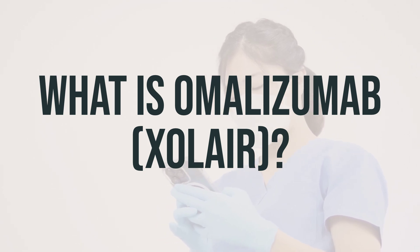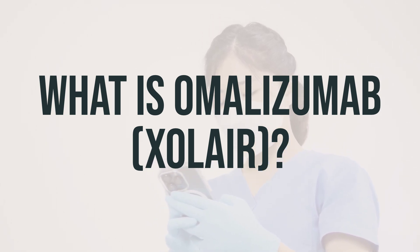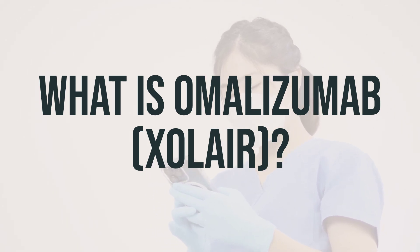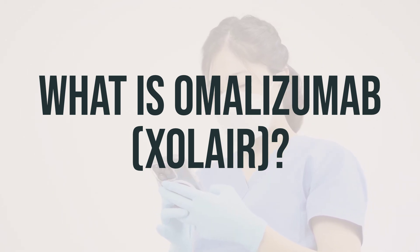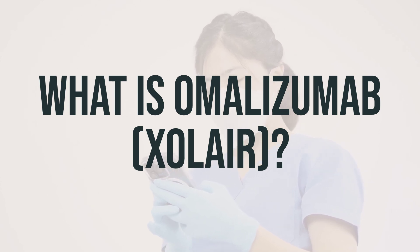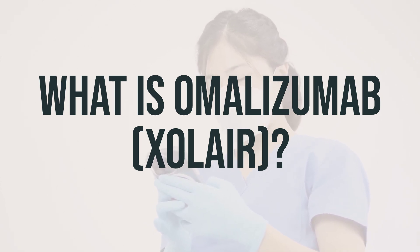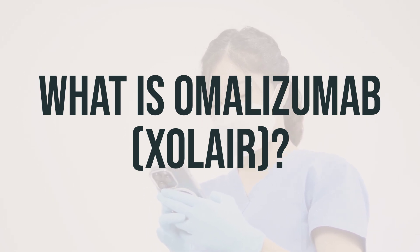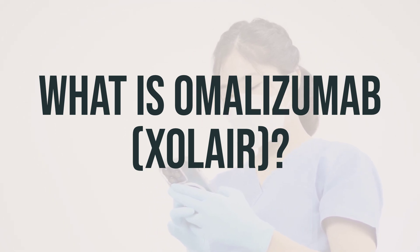This medicine is not for treating sudden asthma attacks, but it is used to prevent allergic reactions that can cause inflammation and lead to serious symptoms like asthma attacks. Omalizumab is only available as an injection, which is typically administered every 2 or 4 weeks, as directed by your doctor's prescription. It is approved to treat asthma in patients 6 years and older, nasal polyps in adults, and chronic hives in people 12 and older.